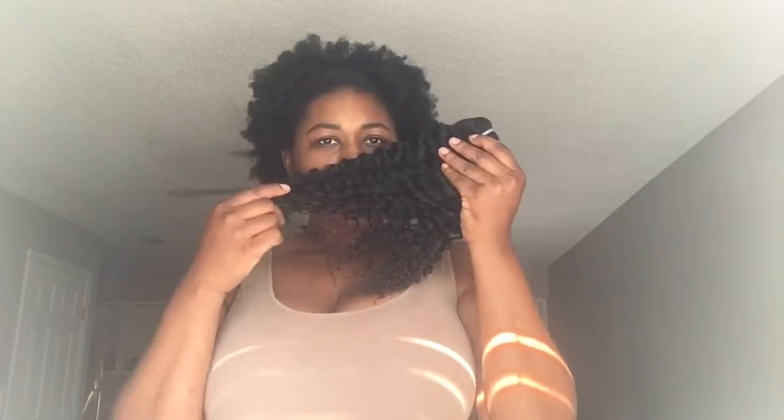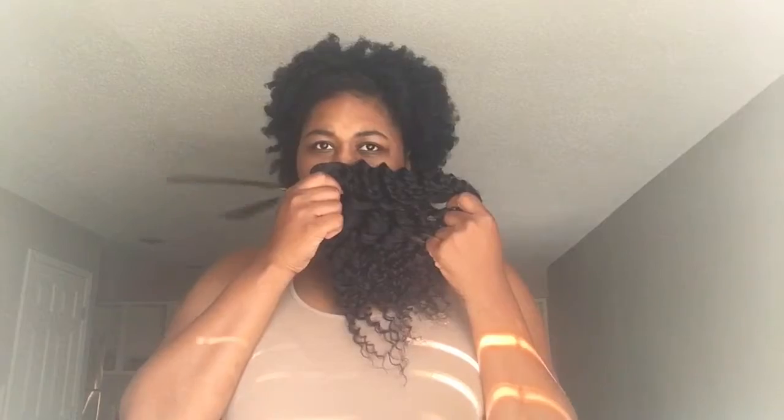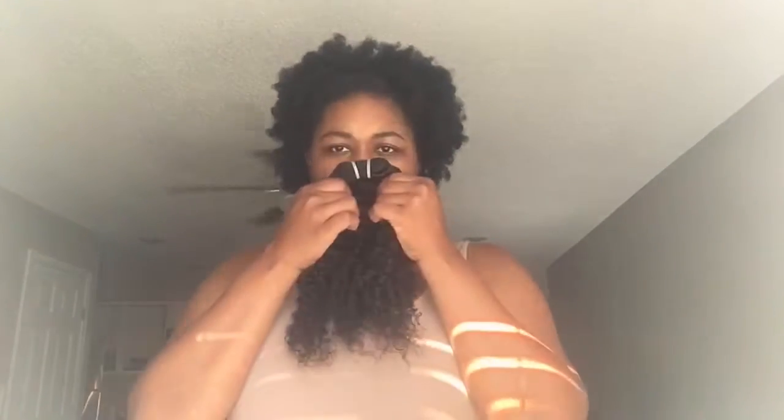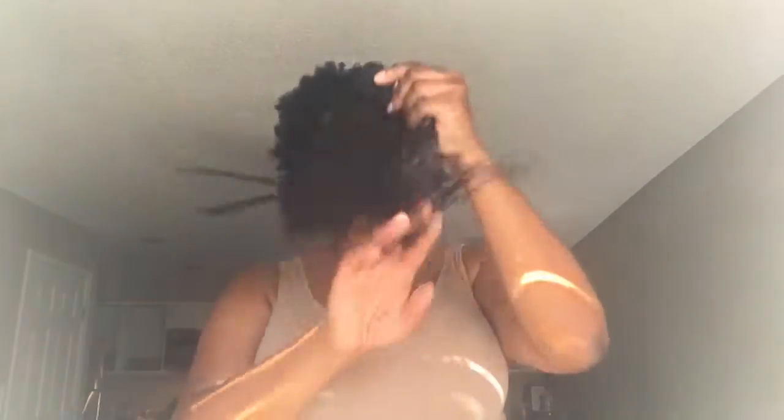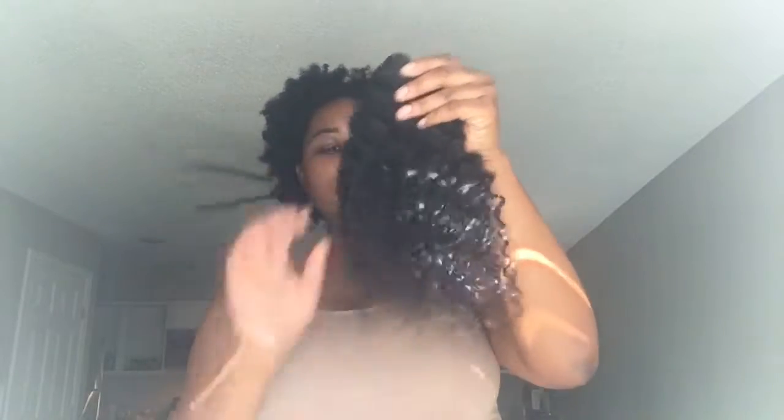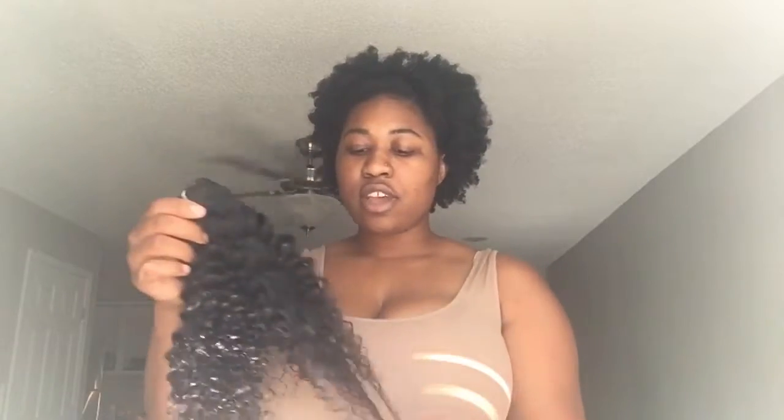As far as the smell, it does have a little weird smell right at the top, but down the hair strands it's not really a smell. This is the 14 inches — it's pretty soft, I'm not going to say just kind of soft, it is pretty soft.